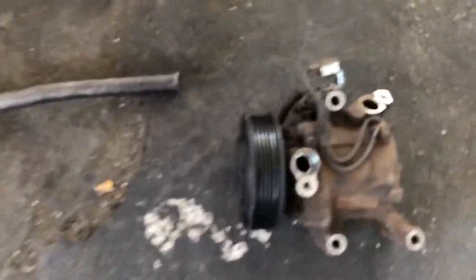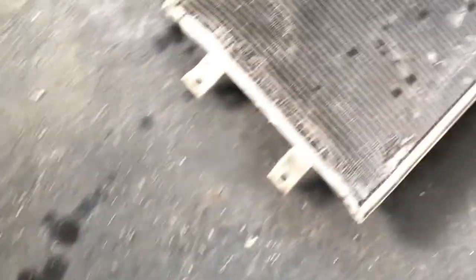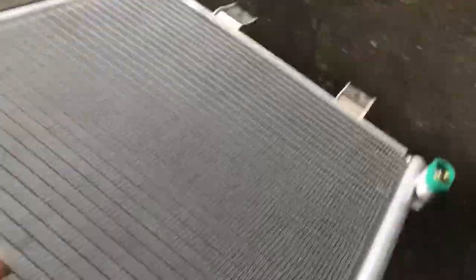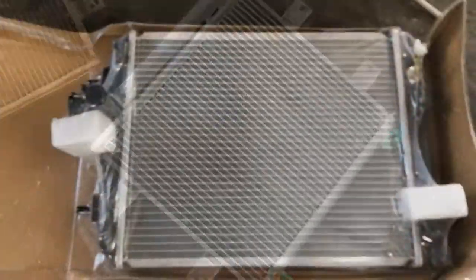This is the damaged compressor and this is the damaged condenser. We are going to install a brand new condenser — here it is, the brand new condenser — and also we're going to install a brand new radiator.